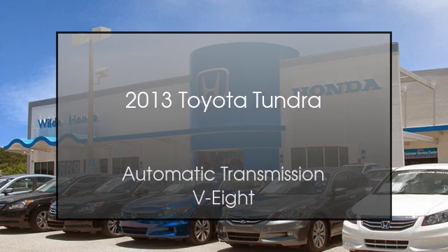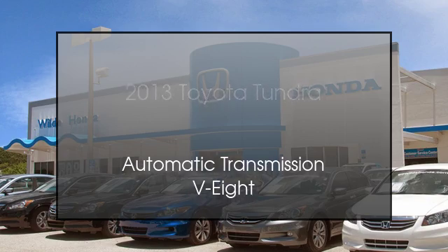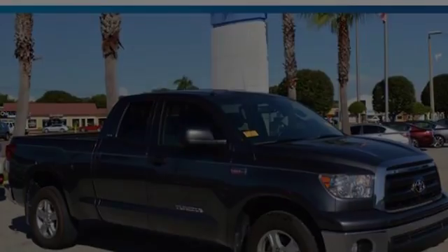This is a 2013 Toyota Tundra. This truck has an automatic transmission and a V8.